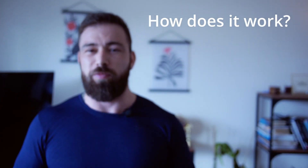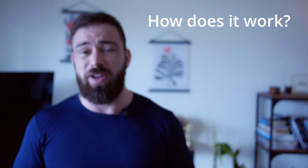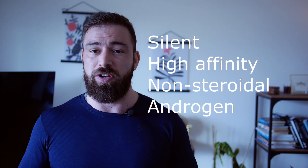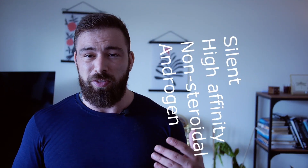So how does pyrulyutamide actually work? Well, pyrulyutamide is, as I said, a silent, high-affinity, non-steroidal androgen antagonist. But what does that actually mean? The silent high-affinity part is just fancy words to describe how effective it is. We can skip the non-steroidal part since we aren't using steroids here.